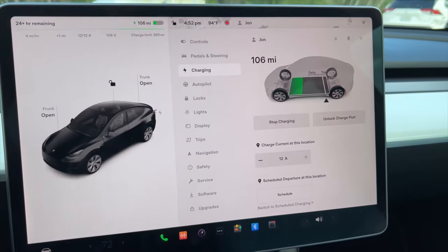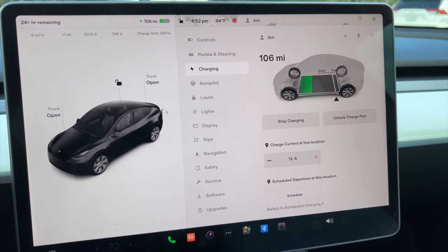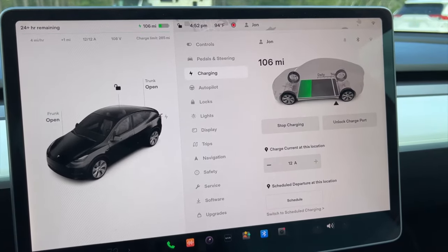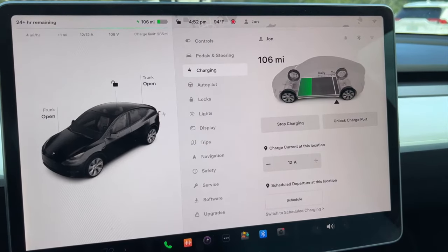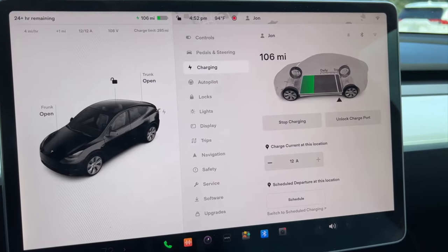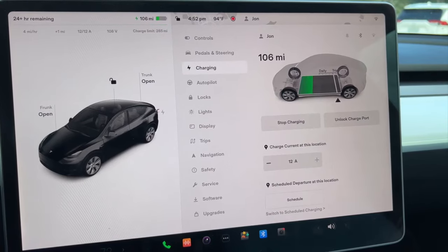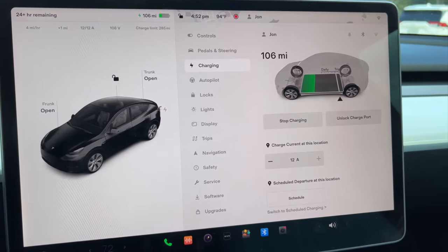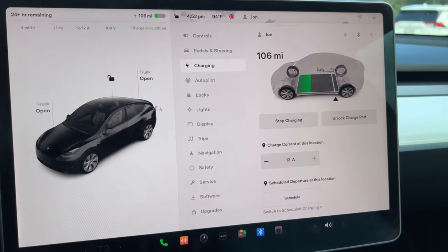I'm in the car. It wasn't charging before when it was just working off the solar and the battery. But when I turned the shore power back on from that plug in the Airstream outside, it started to work. Now we're charging — it looks like about 4 miles per hour, 12 amps, 108 volts.